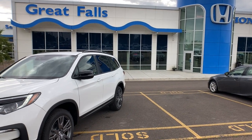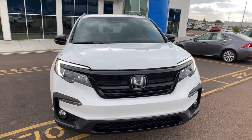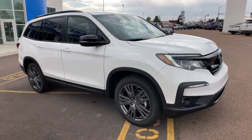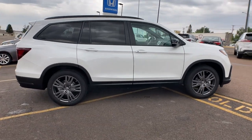You're gonna love the 2022 Honda Pilot. Here's a Honda Pilot, the refined, spacious family SUV that keeps you safe, comfortable, and in command on every adventure. From all weather and towing capability to comfortable cruising, it's the ultimate family vehicle.